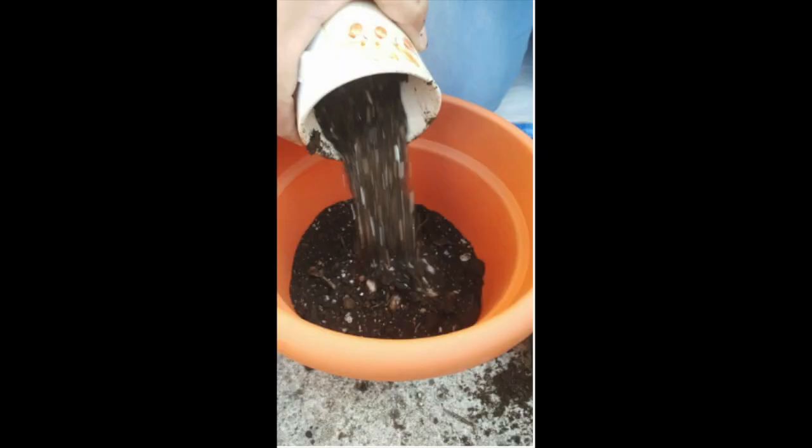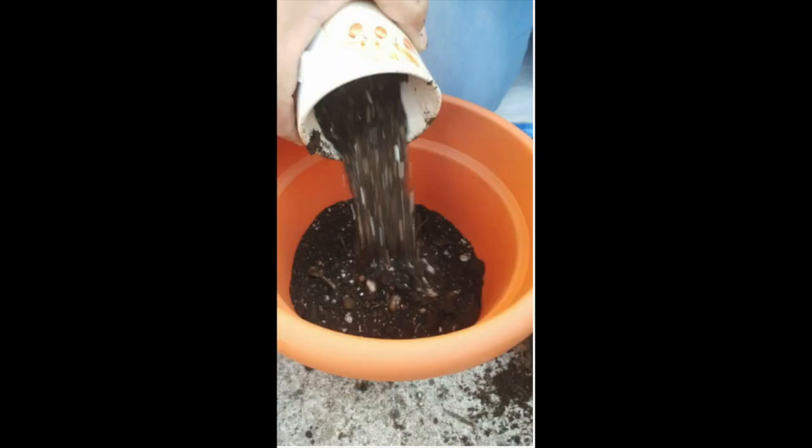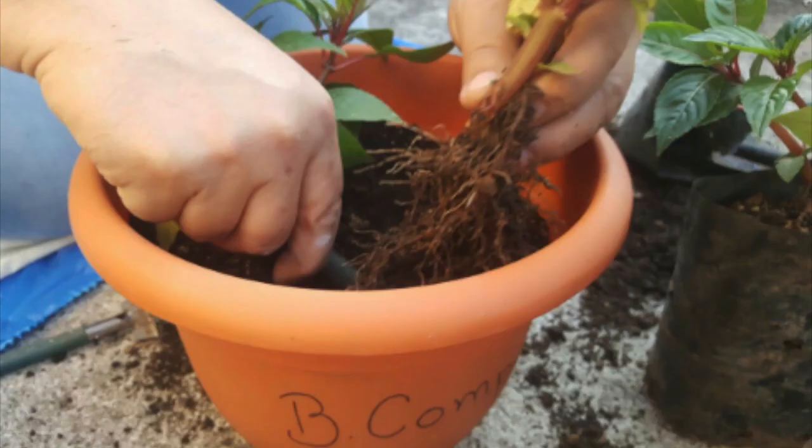We poured the homemade compost into a pot as well as the store-bought compost, and planted the impatiens flowers into their respective pots.